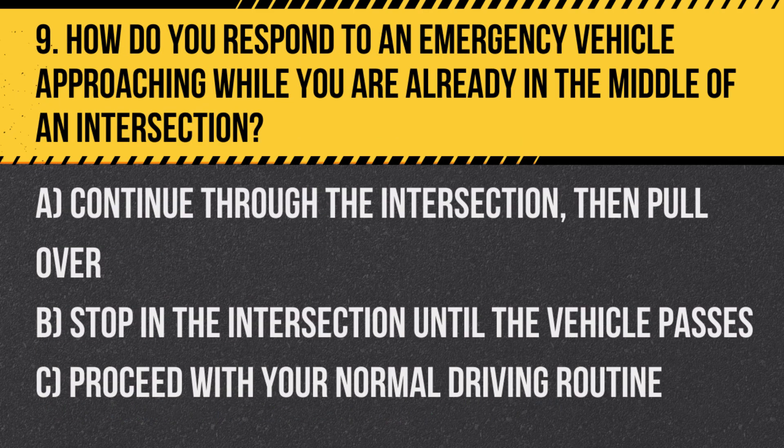Question 9. How do you respond to an emergency vehicle approaching while you are already in the middle of an intersection? A. Continue through the intersection, then pull over. B. Stop in the intersection until the vehicle passes. C. Proceed with your normal driving routine.